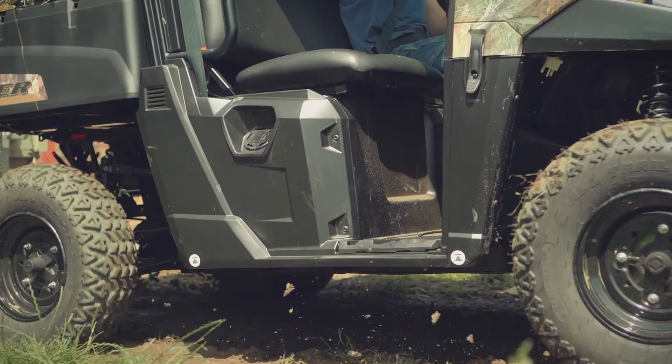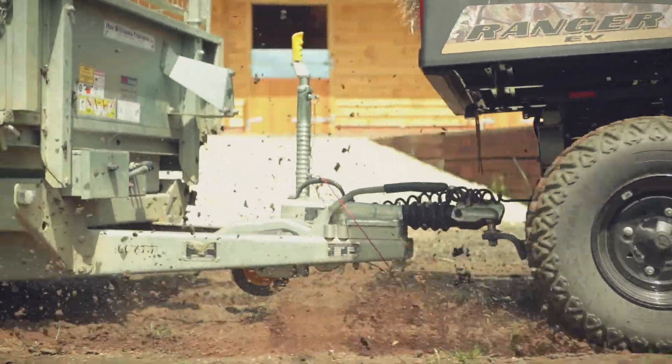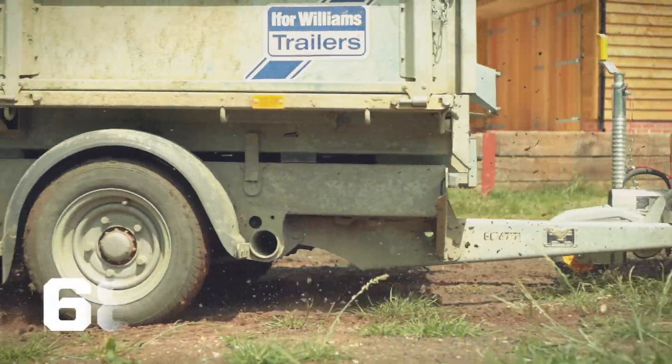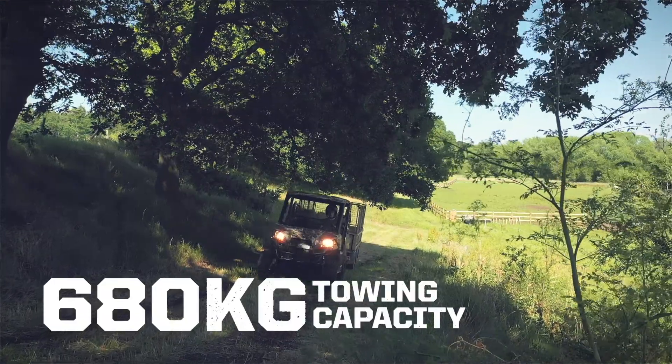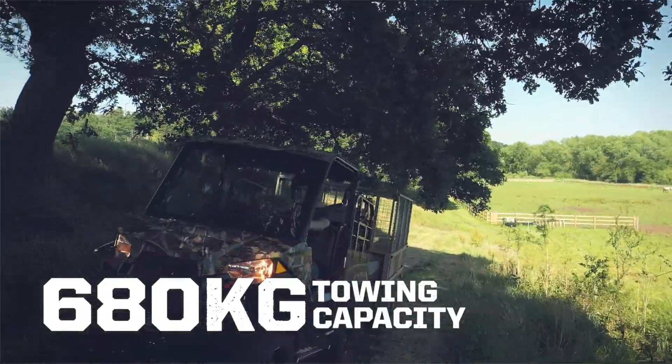Together with its large payload size, the Ranger EV boasts an incredible 680-kilogram towing capacity, making it the most capable battery-powered electric side-by-side in its class.